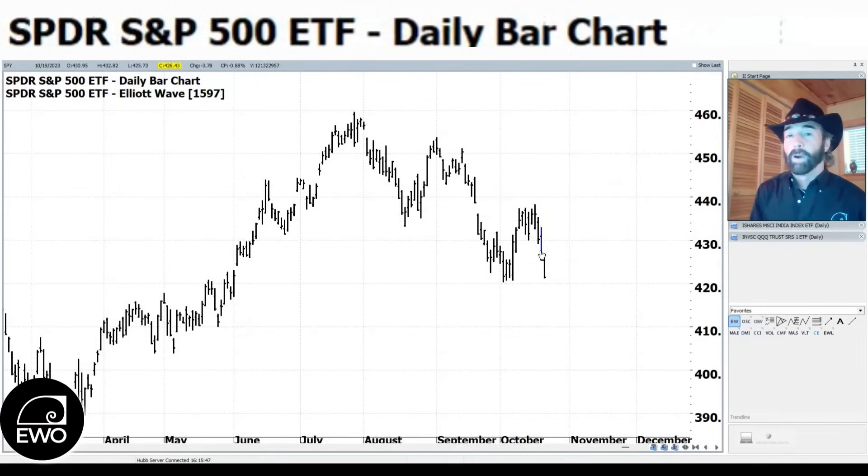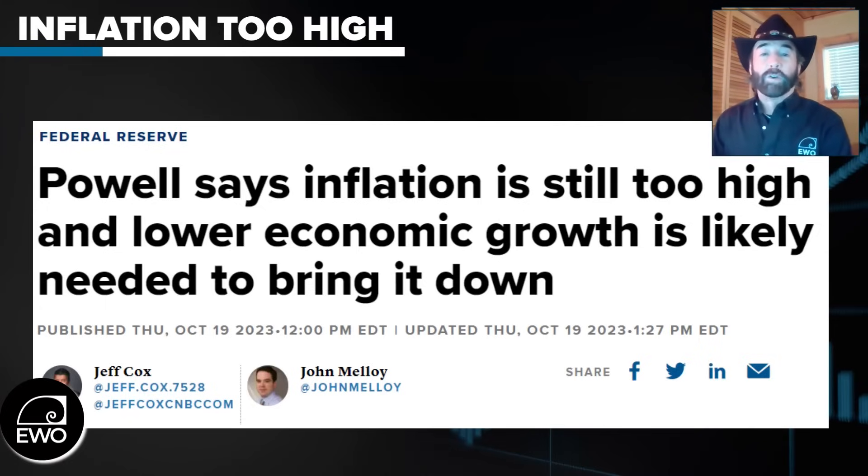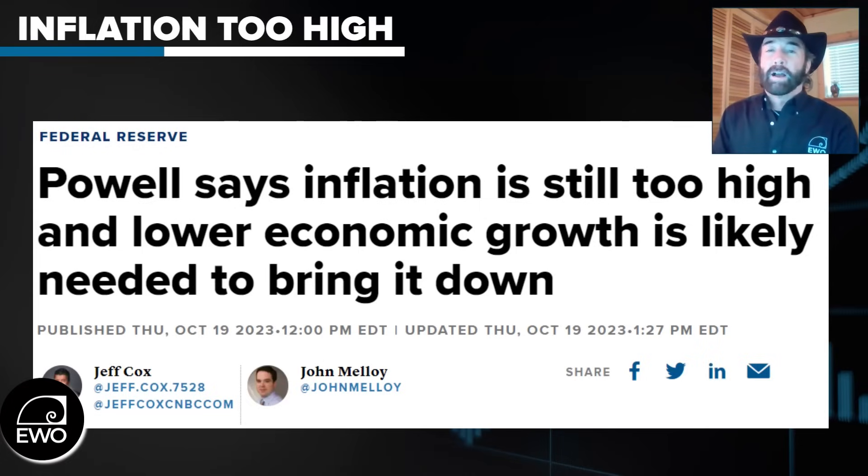We had two down days in a row. Yesterday was a wild day — Chairman Powell spoke and it seemed like every word was affecting the market intraday. Powell said things are getting better, inflation is coming down, but wage inflation is still too high, and he felt growth needed to come down even more. He maintained his hawkish stance and commitment to the two percent inflation target. Many had thought he might move to 2.5 or 3 percent.